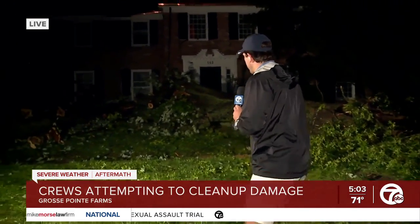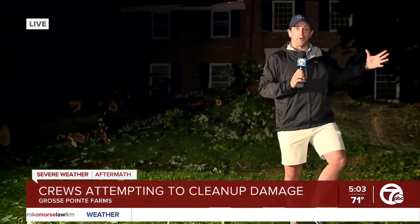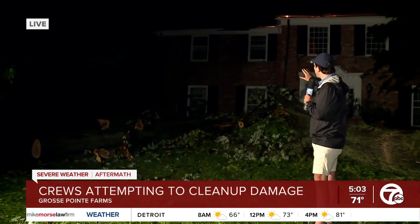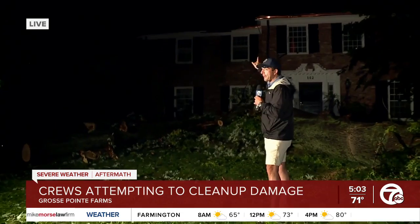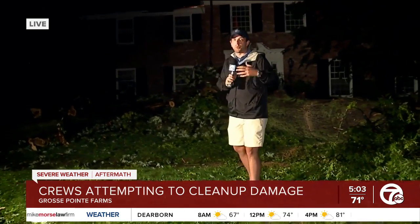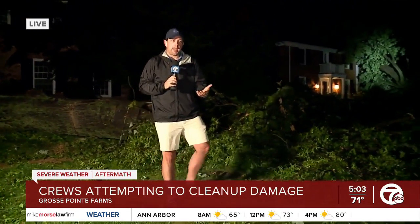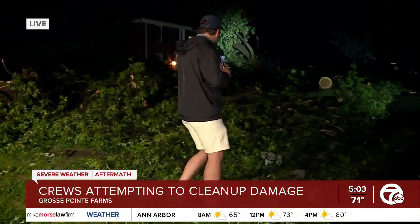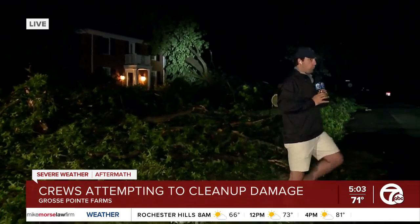We are on Vendome Road right now in Grosse Pointe Farms. You can take a look at this tree right here — it basically just came right up out of the ground, toppling into this house. There are still some branches up on the roof. This roof and the gutters were just placed and refinished yesterday morning. Imagine that — investing in a new roof and gutter system, and now they have to go back and do it all over again. And right over here as well, you can see another tree into a house.